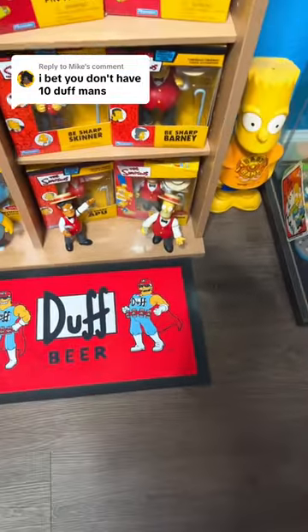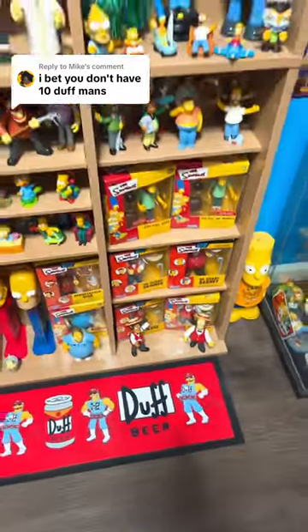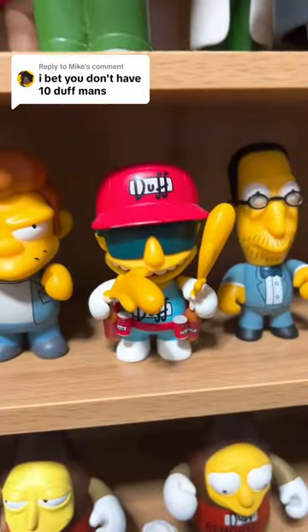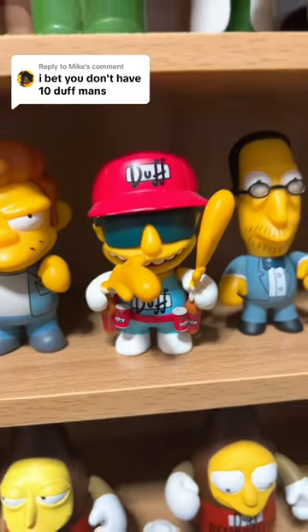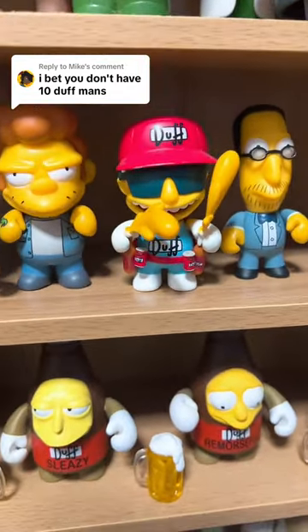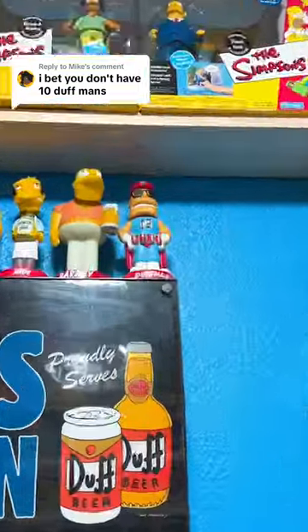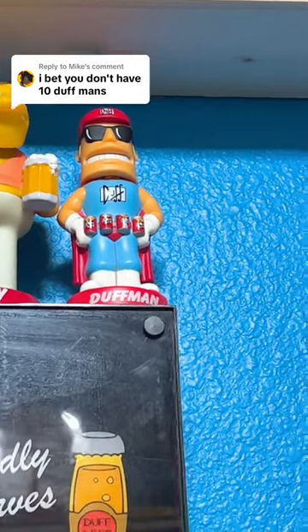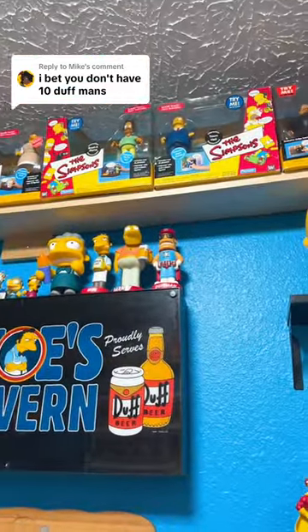I didn't think I had any other Duffmans in my collection, but wait — I do remember, I do have one more. That is number 8 right there, from Kid Robot. And we do actually have a Duffman bobblehead up there from Funko — Funko used to make bobbleheads before they started making all these crazy things. So we have 9 Duffmans in the collection.